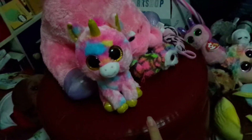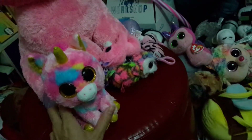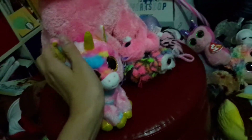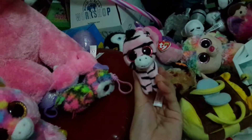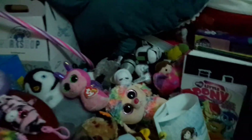This one is Fantasia — I got her around the same time as Magic. Then I have a little zebra; her name is Zoe.